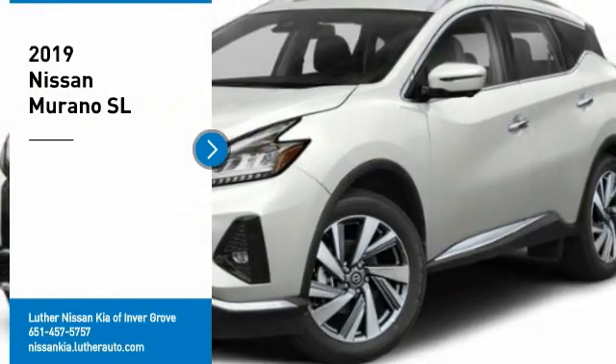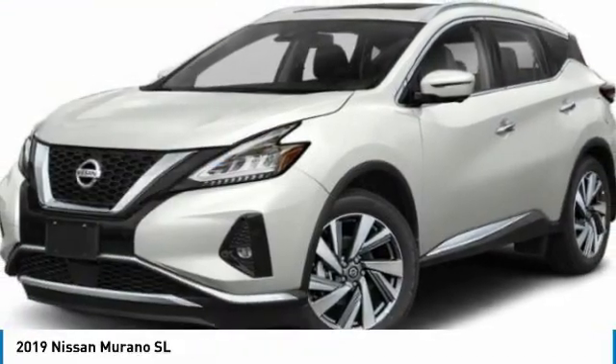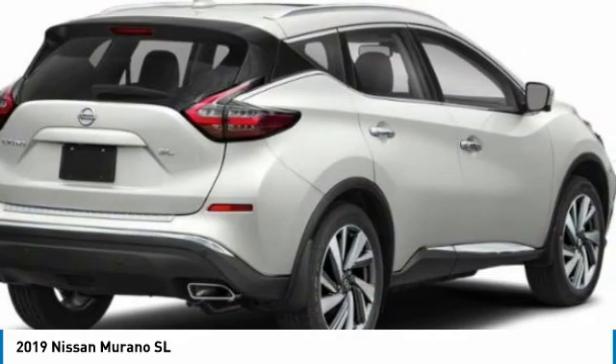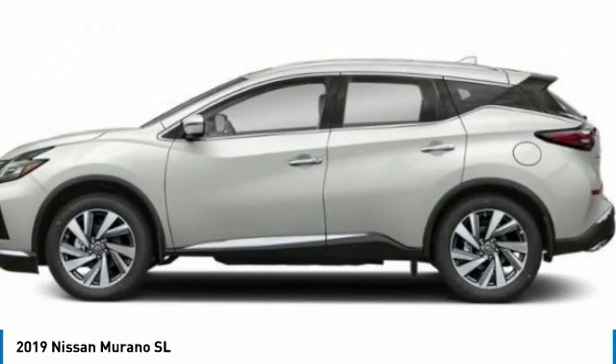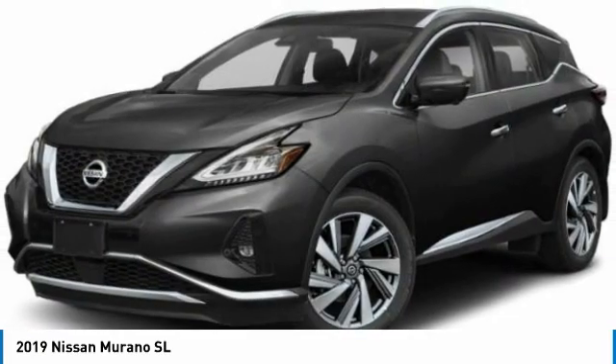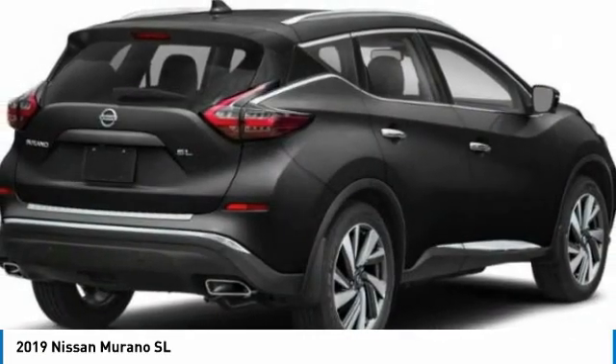Come test drive the 2019 Murano. The peace of mind of award-winning safety, including a five-star rating for side impact crash safety, comes standard with the Nissan Murano. Great fuel economy and a powerful V6 engine combine to deliver a refined driving experience.